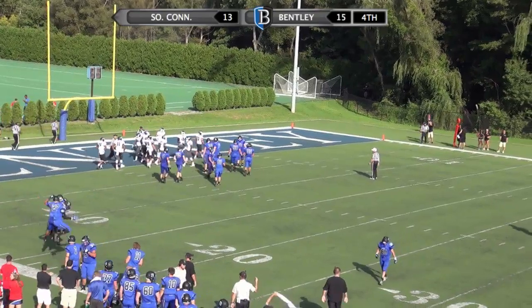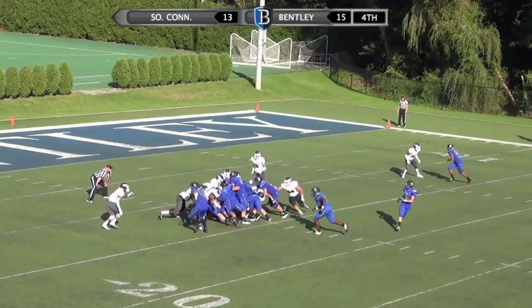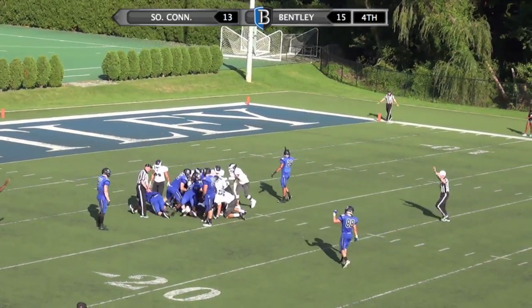Montaldo's second touchdown pass of the day. A two-point lead here for Bentley — this could be the game. Montaldo takes it himself. First down, dives forward — that is going to be a first down. Great play call there by the Falcons.